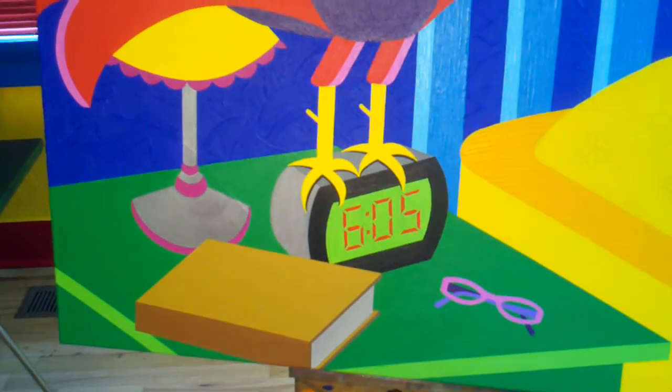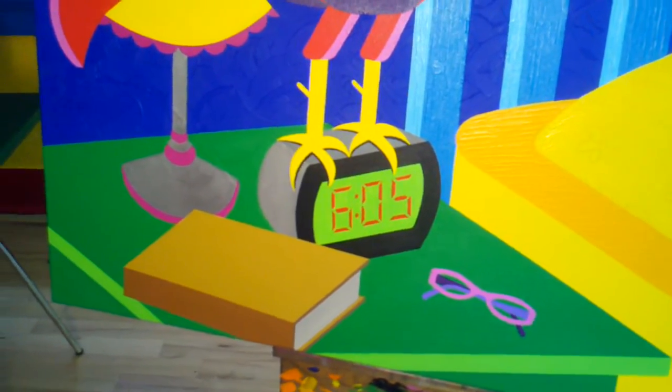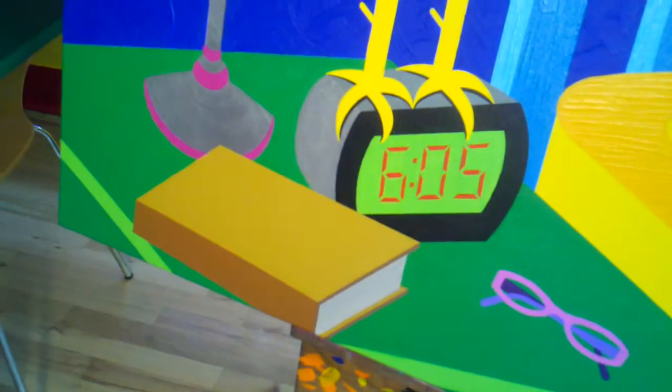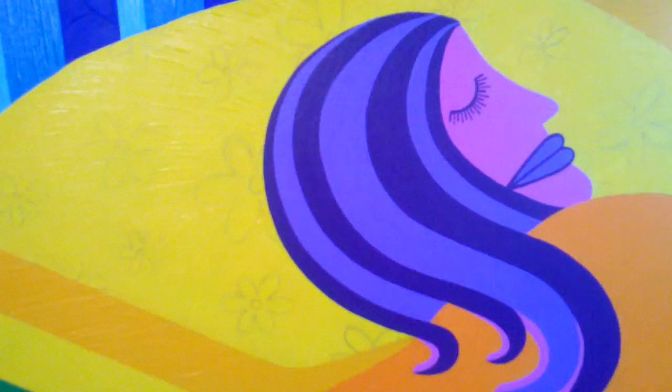Still a lot of detail to finish — lamp, clock, glasses, book. For the book, I'm thinking about putting 'Girl's Rule' in cursive with maybe a daisy. Going over to the pretty woman sleeping, I've got a lot of detail to finish obviously. You can see the daisies I'm gonna paint behind her on the pillow.